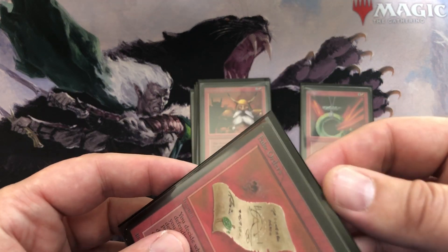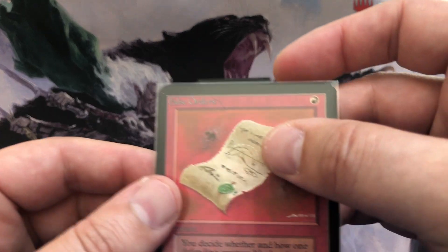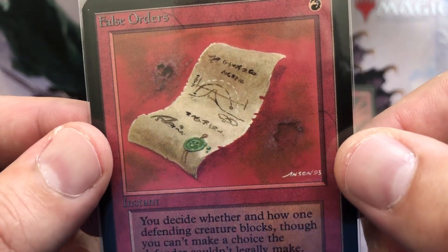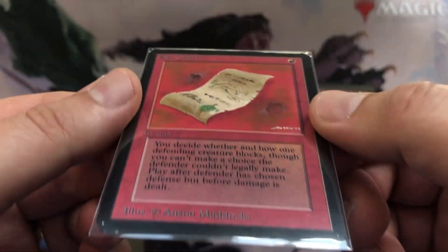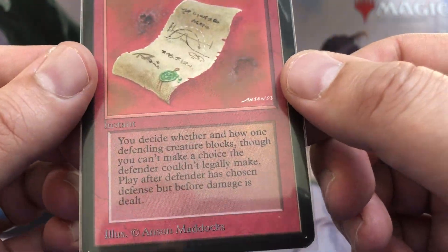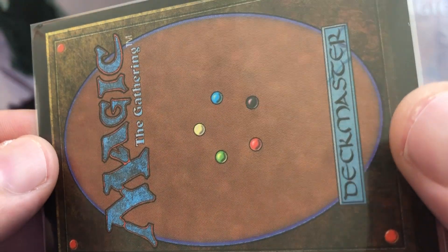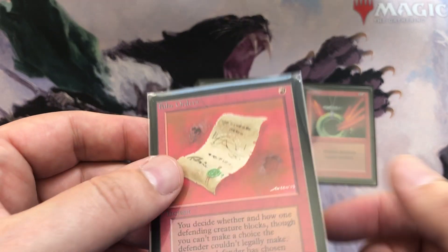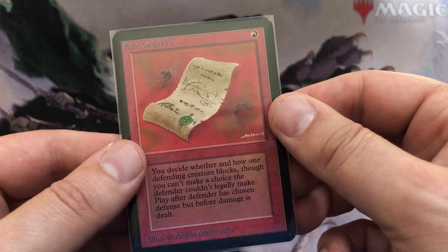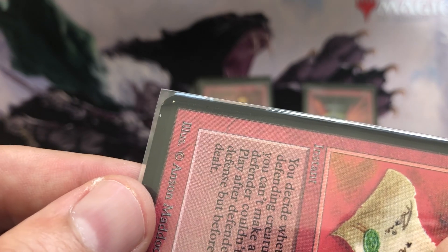It's a very iconic card and I really wanted to have one in alpha because it even has some play value. Same goes for False Orders — look at that beautiful card. The artwork pops even though it's red on red, but it's just mint and perfect and nice, and I'm really happy I found these.